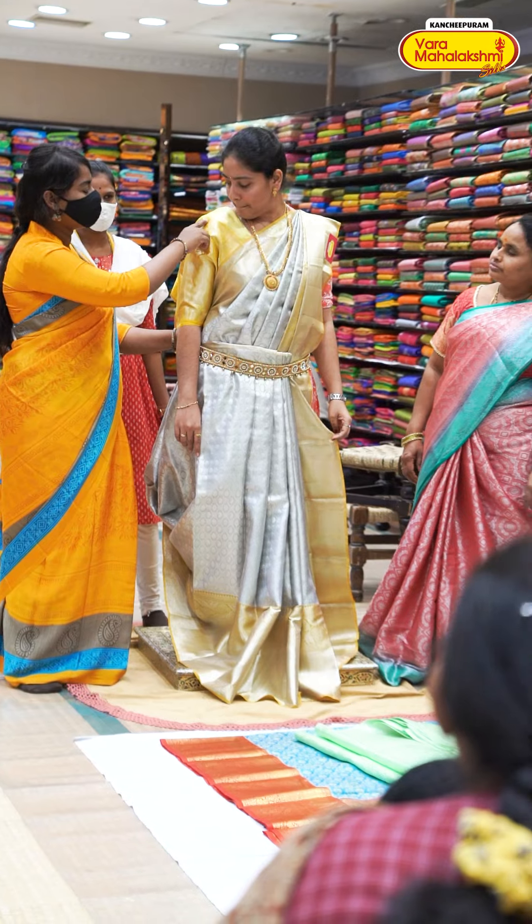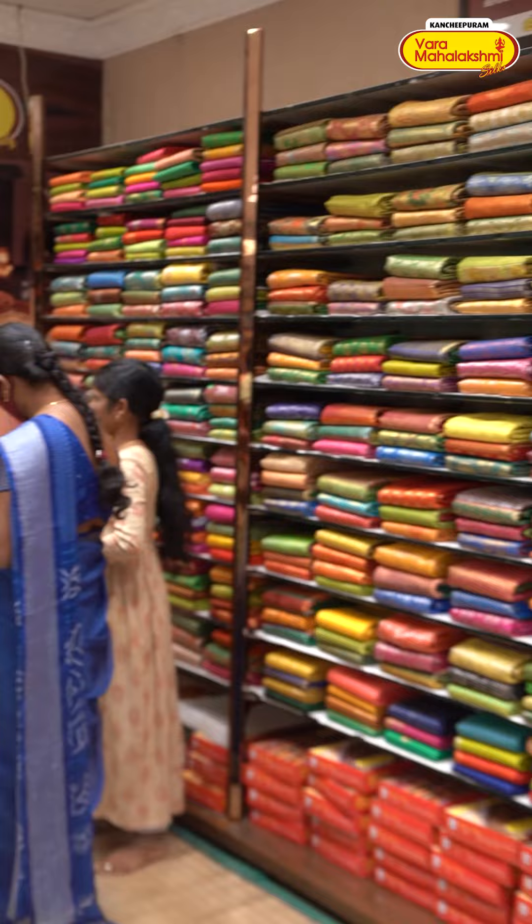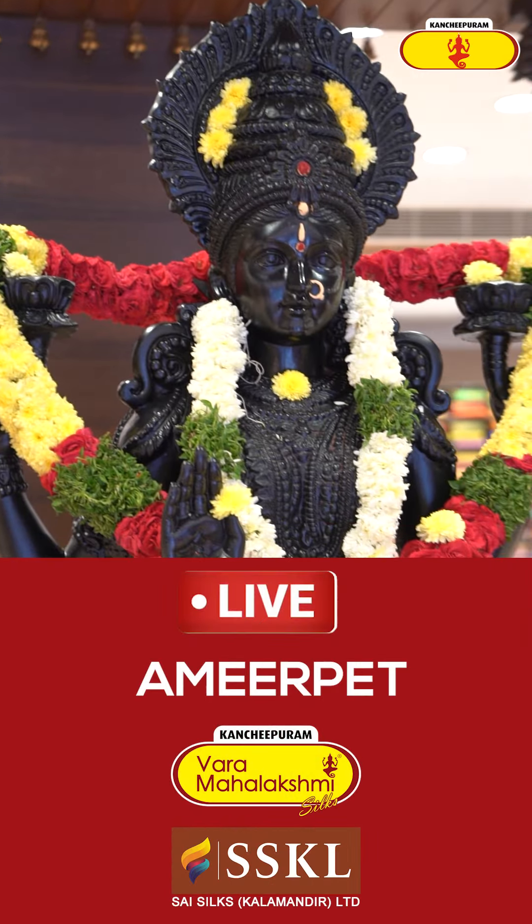Welcome back to the gorgeous beautiful live episode with Varmaha Lakshmi. The name is Amir Pritt, in the Varmaha Lakshmi showroom.